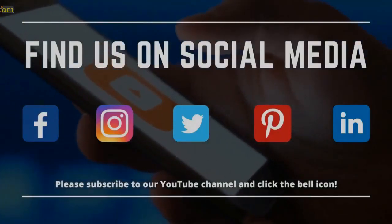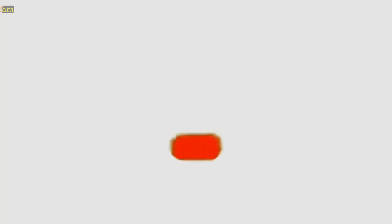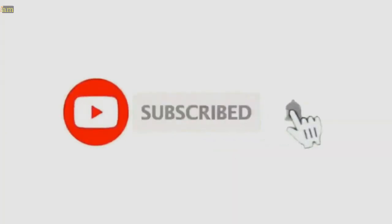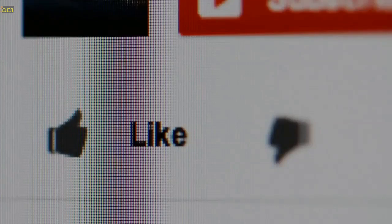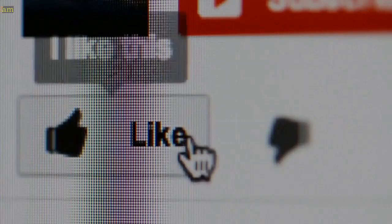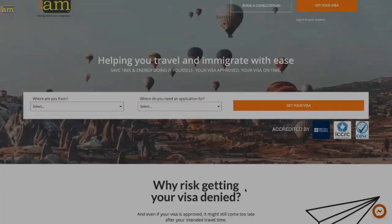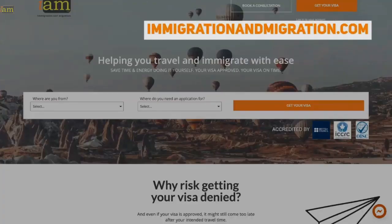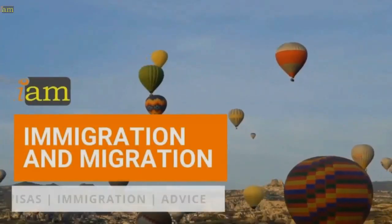But first, we want to thank you for joining us. Find us on all the other social media channels. And don't forget to subscribe to our channel and click that bell to get notified when we release a new video. We also appreciate your likes and comments below as it helps to support our channel. And don't forget to check out our website at immigrationandmigration.com.